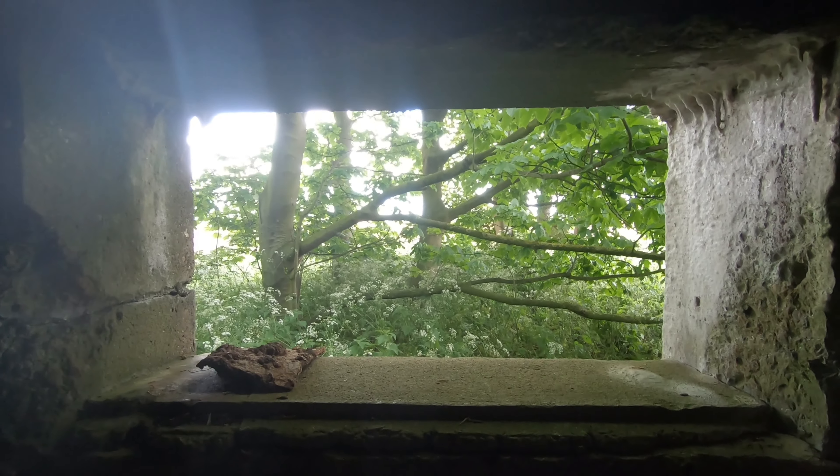Another structure here - really thick concrete. Unsure of what this is, also destroyed. There's the view of the back of it. Not really much to see as it's heavily overgrown, so you can't really get in.